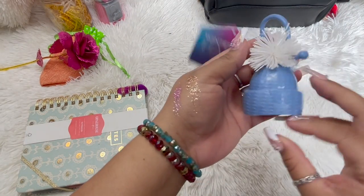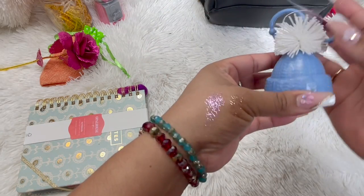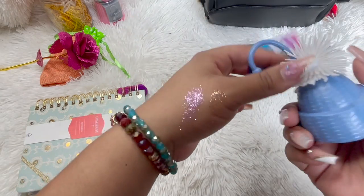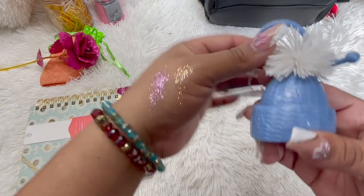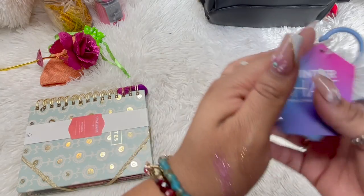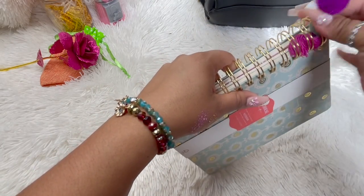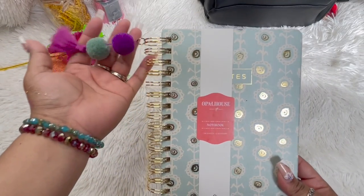And she also gifted me this little pop socket hand sanitizer — which I didn't have any, that's crazy. I bought hand sanitizers and then I ended up throwing them away or my kids took them. But look how cute this is, it's a little winter hat design. And she also gifted me this notebook!